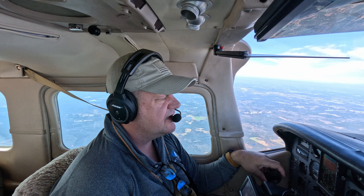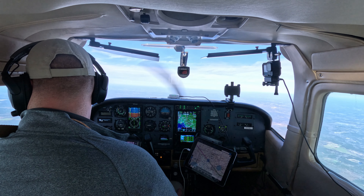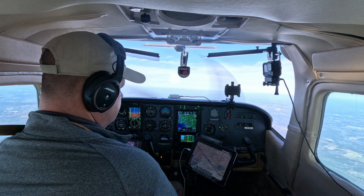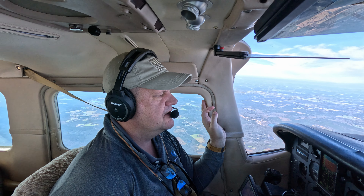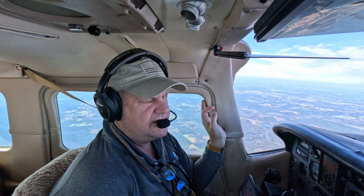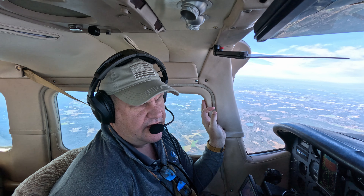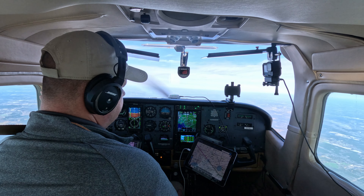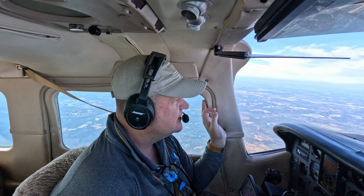Houston Center, Centurion 604 November is with you, level 8,000. Houston Center calls altimeter 3017. An hour and 30 minutes to go to Shreveport downtown. 173 knots true airspeed, 165 across the ground. Everything's looking good, everything's in the green. Lean for cruise, all temperatures look good, pressure looks good. Beautiful day to fly — smooth as glass, blue skies above us. We couldn't ask for anything better than this.